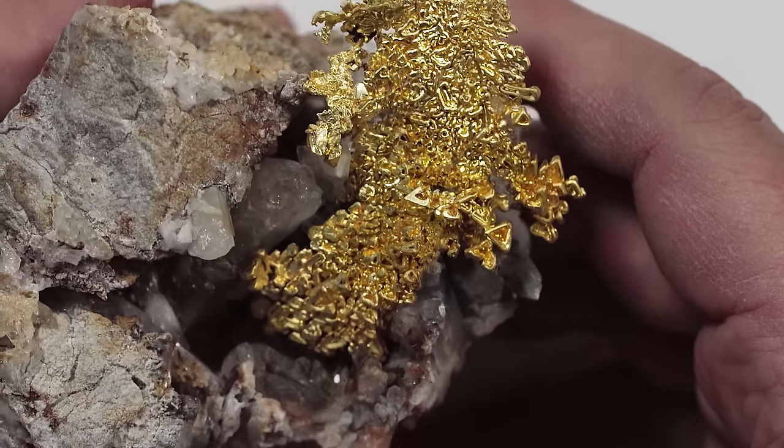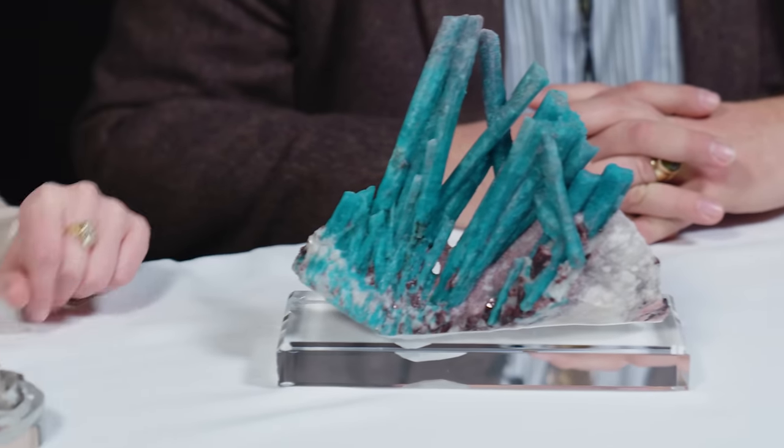We've done the calculations and what you're telling me is that with these specimens on the table, we have over $3 million.